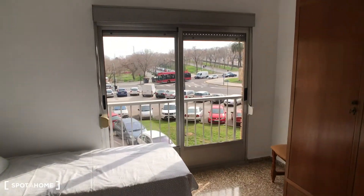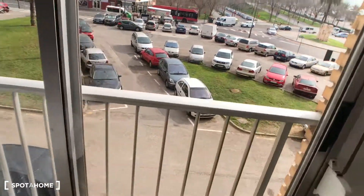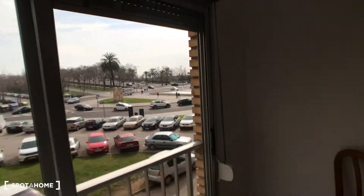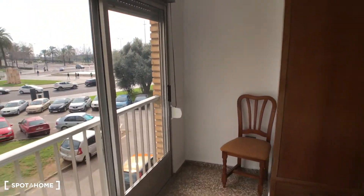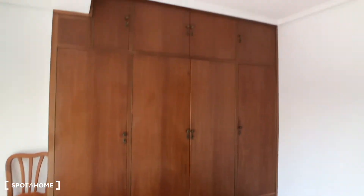Here we have this big sliding door. It doesn't have a balcony but you can open it and have plenty of light and natural air. Here we have a chair and we have this very big wardrobe.